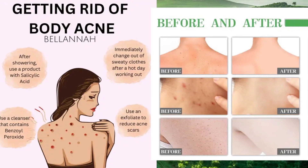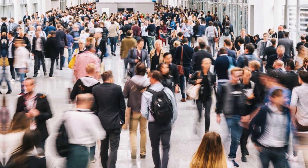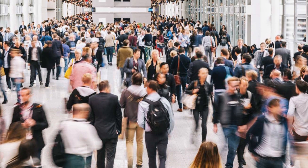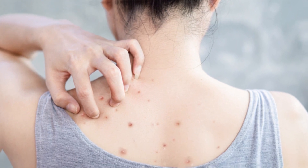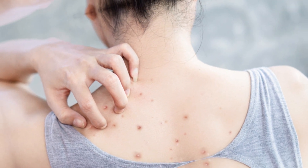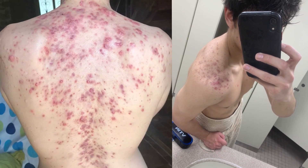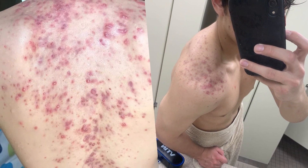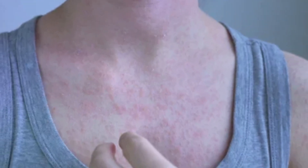Tea tree oil is a powerful natural remedy for back acne. It has antibacterial properties that can help reduce inflammation and prevent breakouts. To use, mix a few drops of tea tree oil with water and apply to the affected area using a cotton ball. Leave on for 10-15 minutes before rinsing off with warm water. Aloe vera is another great natural remedy for back acne. It has anti-inflammatory properties that can help soothe irritated skin and reduce redness. Apply a thin layer of aloe vera gel to the affected area and leave on for 20-30 minutes before rinsing off with cool water.